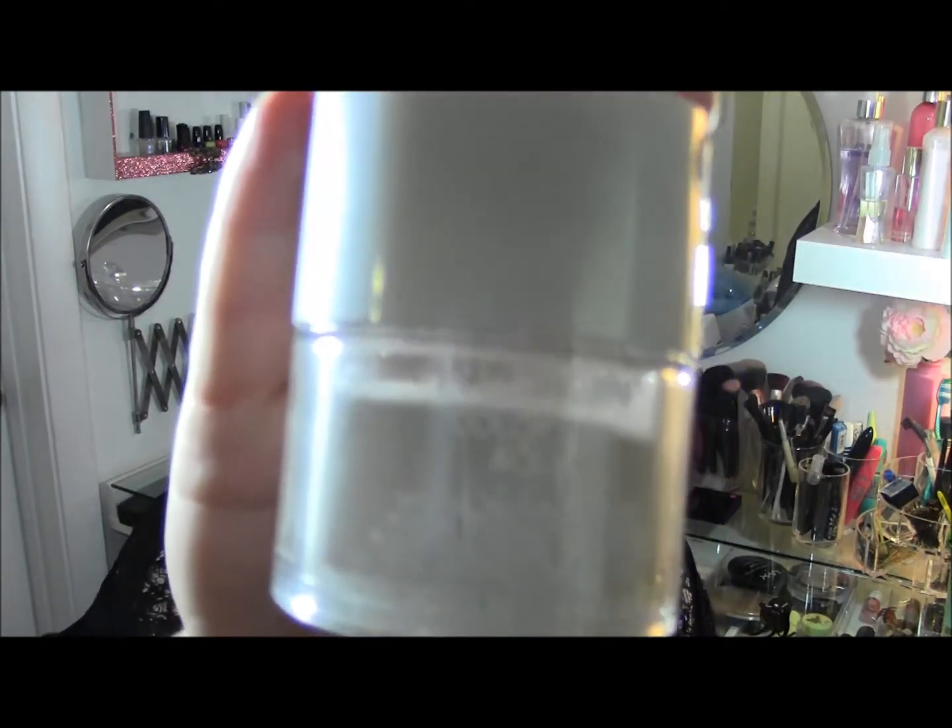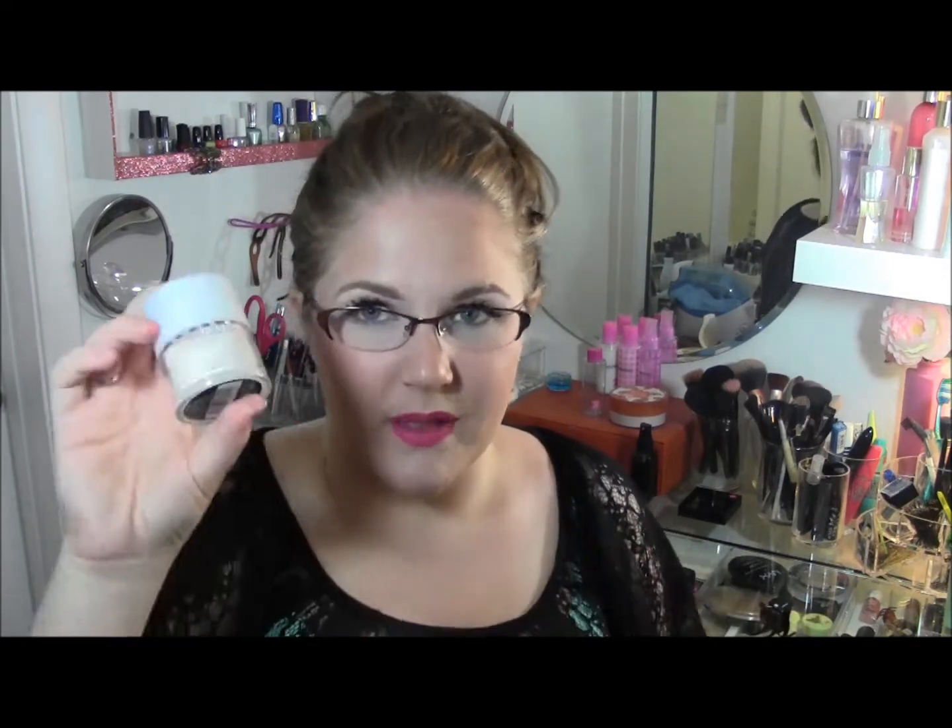The first one is the Revlon Colorstay Aqua Mineralized Finishing Powder. I bought this on clearance at CVS and I haven't done a lot with it because it's the weirdest thing — the powder feels wet. I think it's infused with coconut water or something. If you have really dry skin this might actually be a cool product, but if you're oily it's just weird.